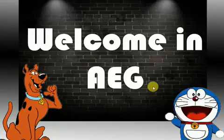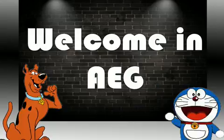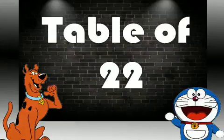Hi Friends, welcome in AEG Unmole Education Group. Friends, today I will teach you Table of 22.